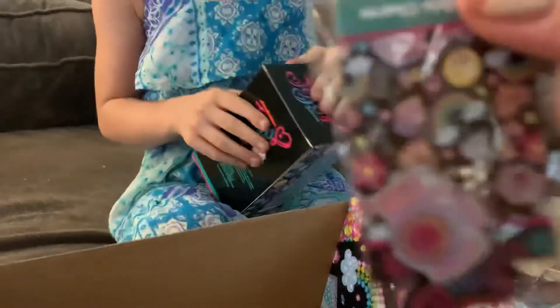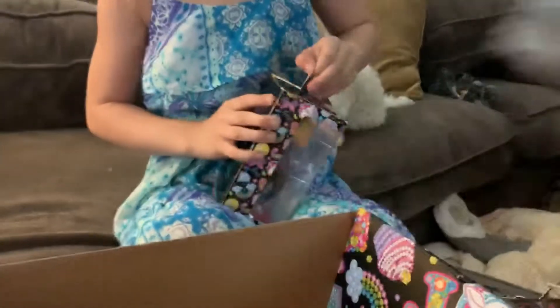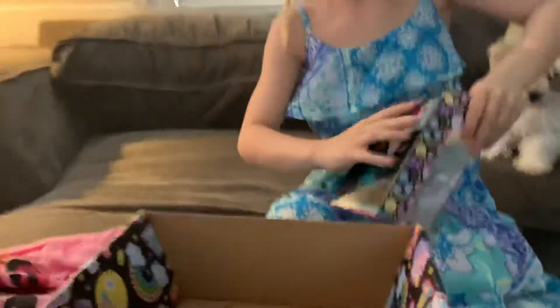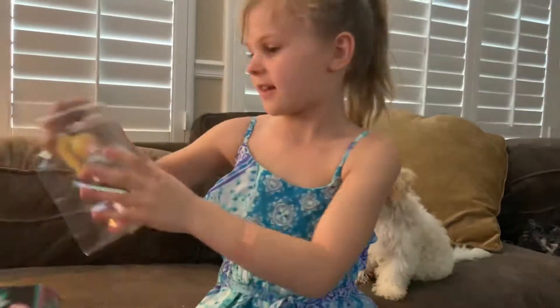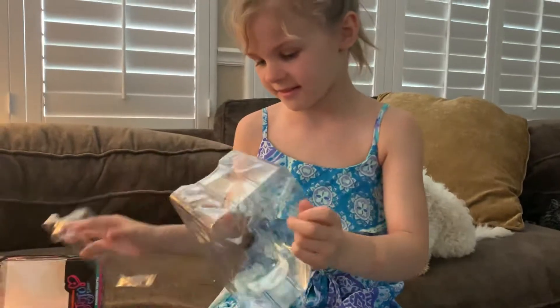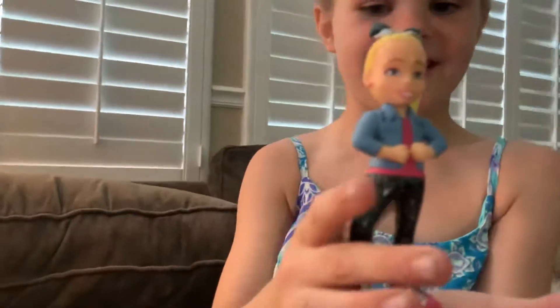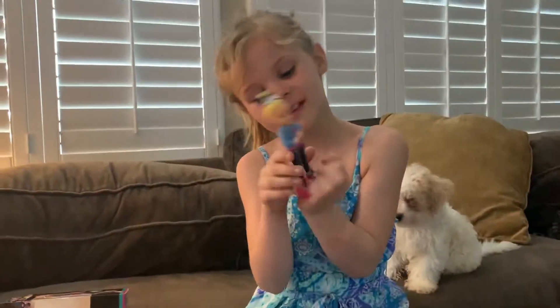Oh, it's a charm for your charm bracelet. What's that? Bless you. How exciting. Look at all the way in the box. How cute. And she has sparkly pants.